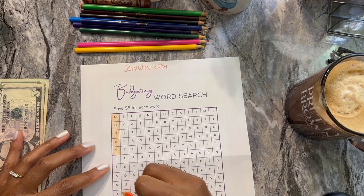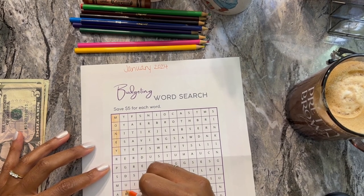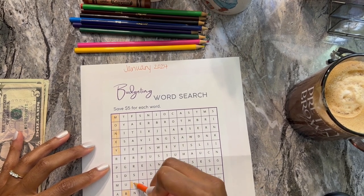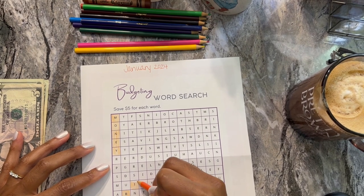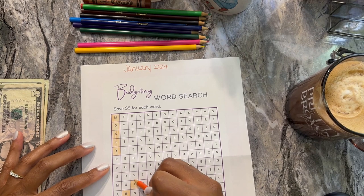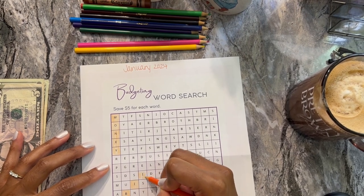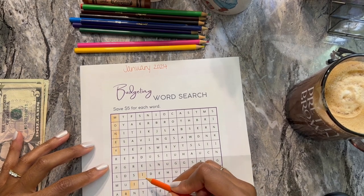I don't know if you guys used to do word searches or still do, but this is one of my favorite things, along with crosswords. Crossword puzzles are my jam — word searches are awesome. I did a lot of those growing up, but crosswords once I got into my teens, I love crossword puzzles. My grandma still does those too.